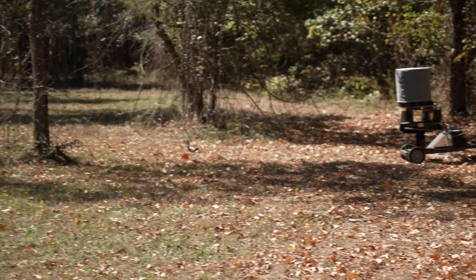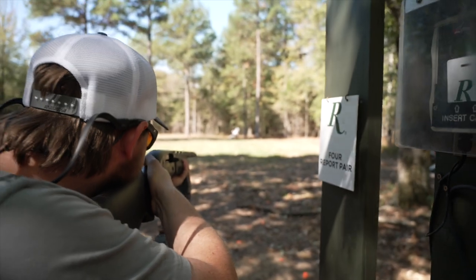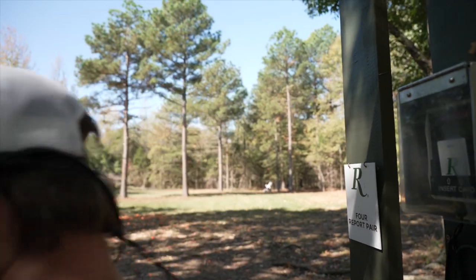You get a lot of different target pictures. You've got left to right, right to left, going away, incoming, big lobs, rabbit type targets on the ground. Sporting Clays is a lot more realistic than just going out and shooting trap with your friends. It gives you more of a feel of what it would really be like to be out hunting rabbits or teal when they're flying fast, or just real life shooting scenarios.